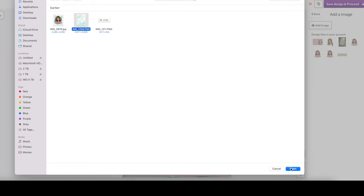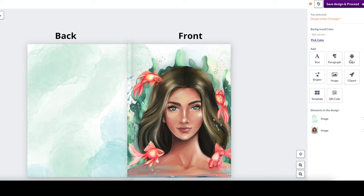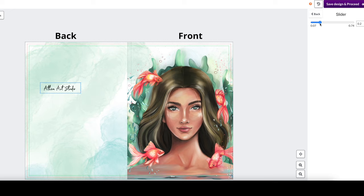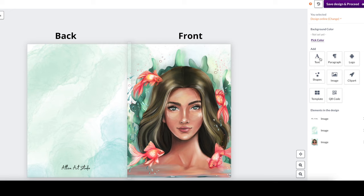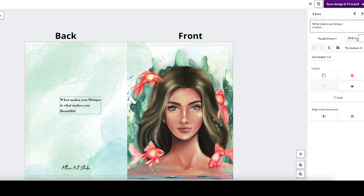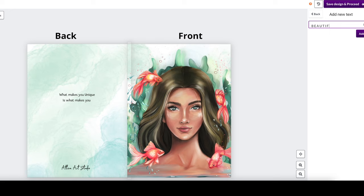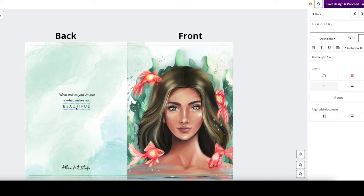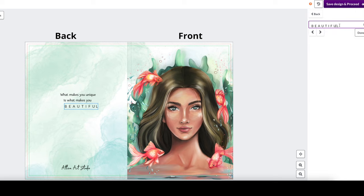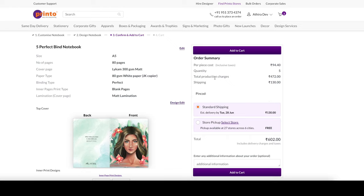I'm going to place the back side artwork now. This looks good. Next I'll put my logo at the back — on the right side I go to 'logo,' select my logo from my computer, and place it at the bottom center of the notebook. I also want to add a quote at the back, so I'll go to the text option. There are many font options to choose from. I'll change the font of the word 'beautiful' and space it out a little. I think this looks really good, so I'll press 'save design and proceed.' The confirmation page opens with all the details, and I add this to my cart.